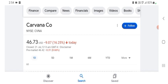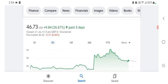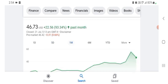The stock was trading at $46.73 US dollar with 16.25% negative in a day. Five days before, the stock was trading at 26.67% positive in a day. One month before, the stock was trading at 93.34% positive in a day.